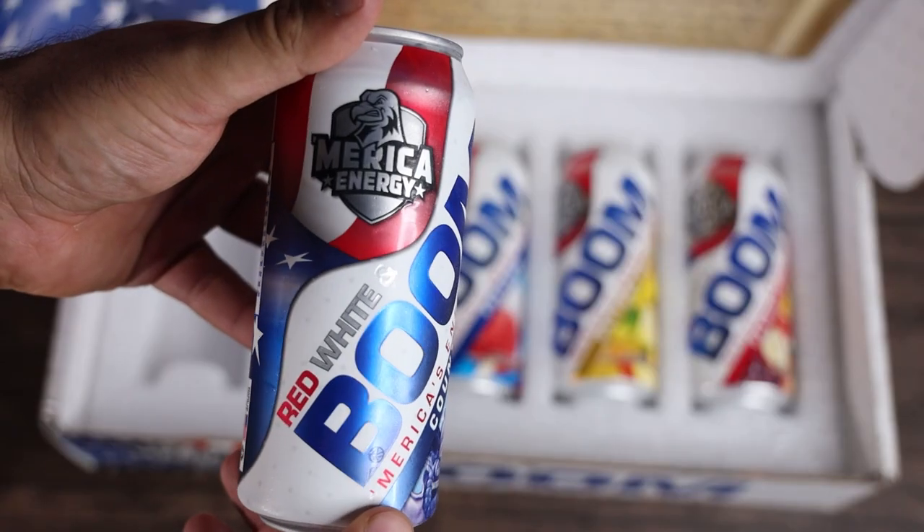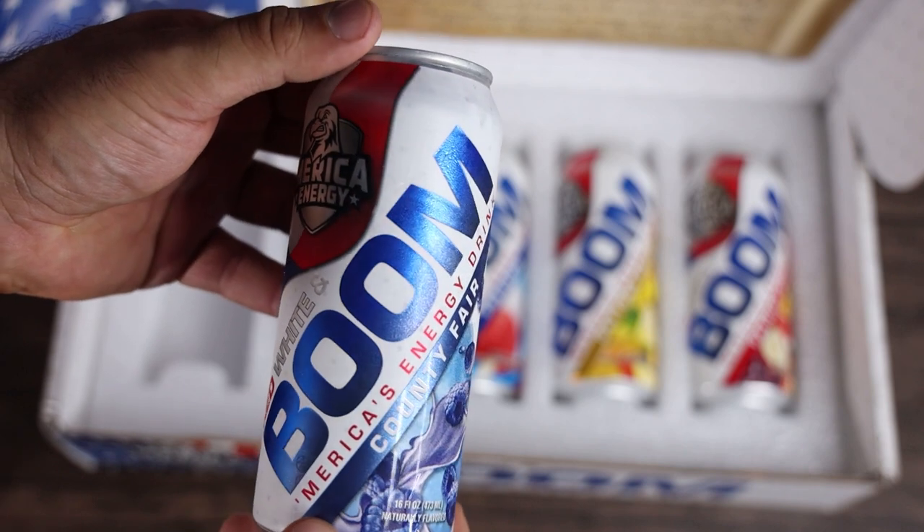America Energy — these cans are gorgeous. They have an awesome feel to them with tactile response, they sheen great, and they really stand out. This is going to look great on shelves and in refrigerators. The flavors we've tried were just absolutely kick-ass, as you'd expect from a brand called America Energy and the guys behind it.